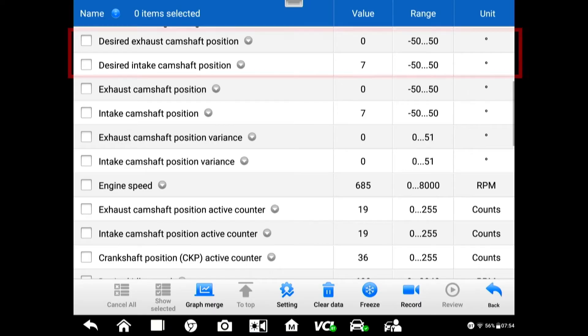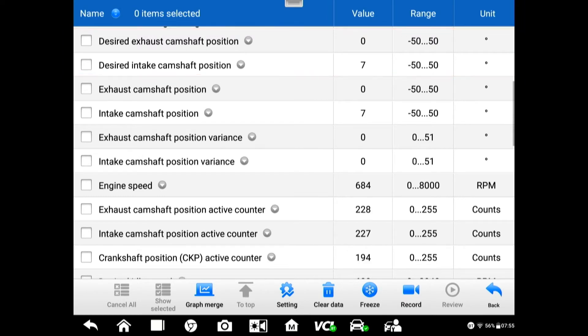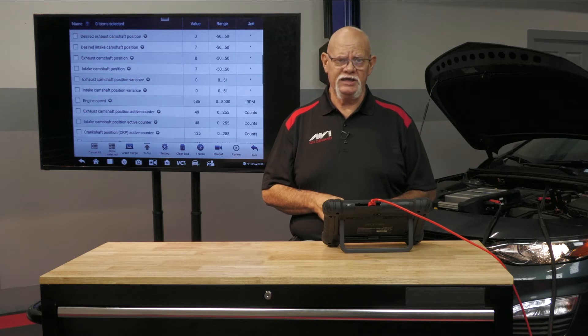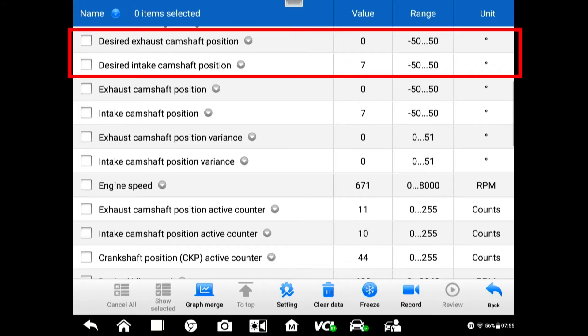In variable cam timing, you can see here we have desired exhaust camshaft position and desired intake camshaft position. We're going to have a camshaft position sensor on the exhaust cam and on the intake cam, so that information feeds the computer. We can see right now the exhaust cam position is zero and the intake cam position is seven.